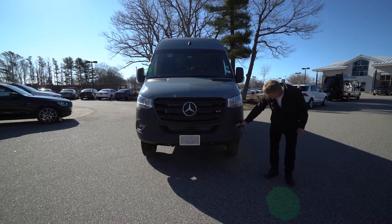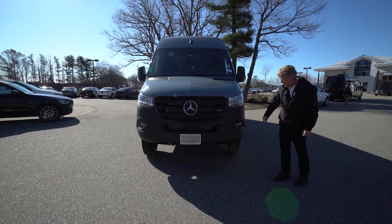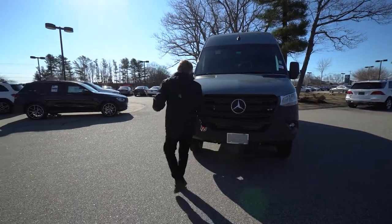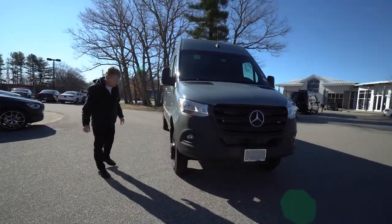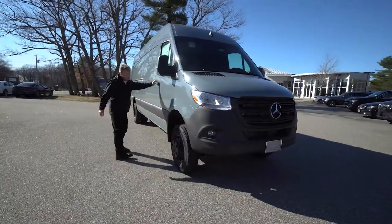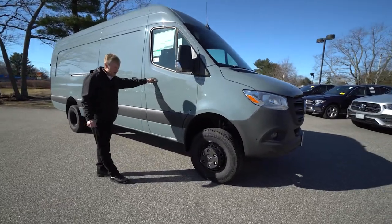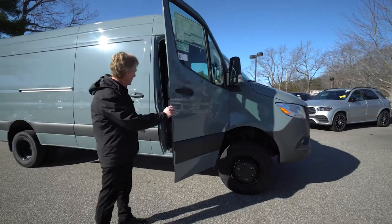So you can see this one has the fog lights here in the front. It's got the safety sensors across the front bumper. However, this one just has a regular backup camera in the dash — it doesn't have the 360 — but still a really, really nice Sprinter van. We have the wheels painted black from the factory instead of having the regular steel wheel color.